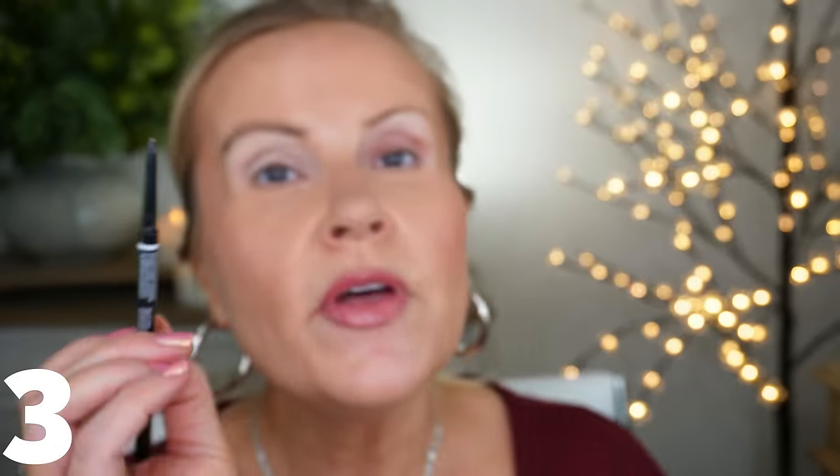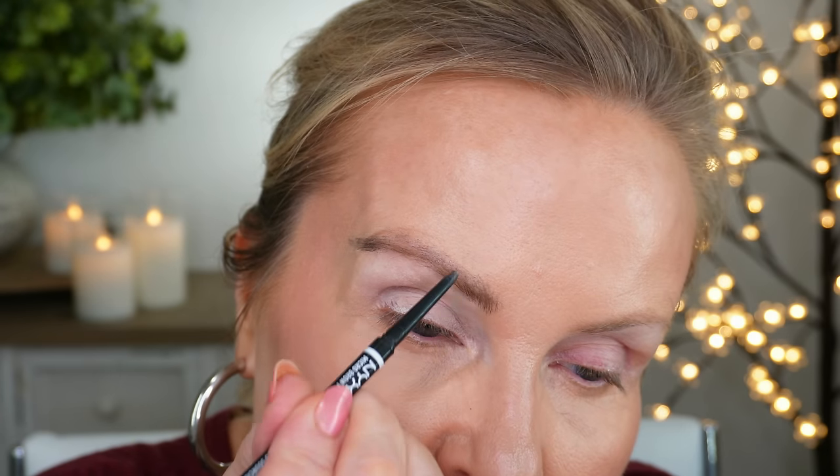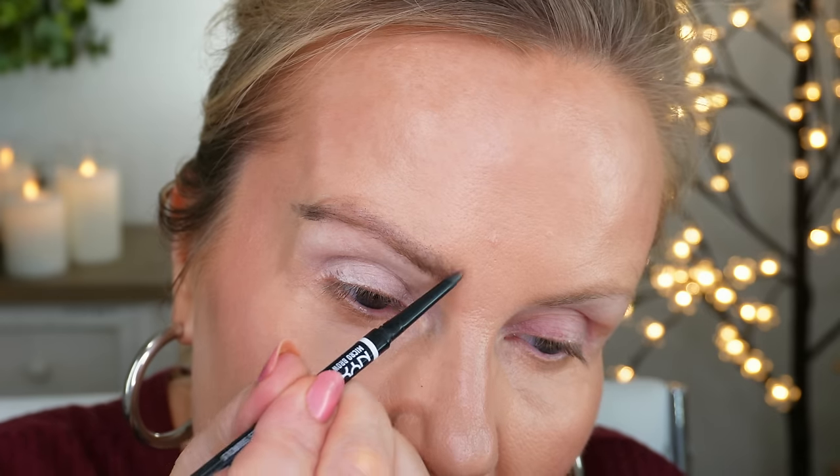Next product — I'm switching to a NYX Micro Brow pencil. There's nothing wrong with this product; in fact the tip is so fine that if you don't have any hair and want to create that look, you can definitely use it for hair strokes to create the appearance of eyebrows. I'll show you a little bit of that. Now this is what I used to do — this is the wrong thing to do.